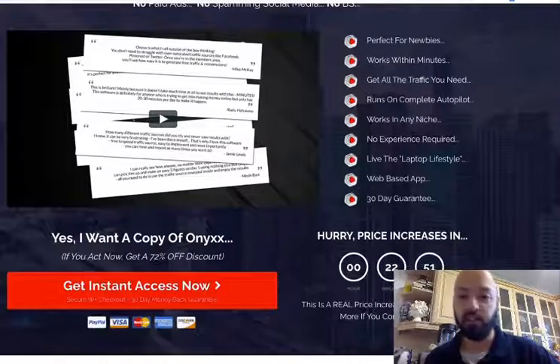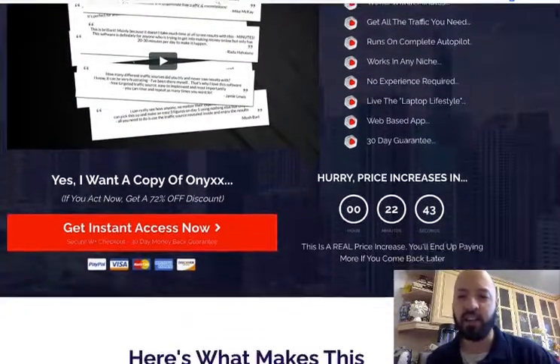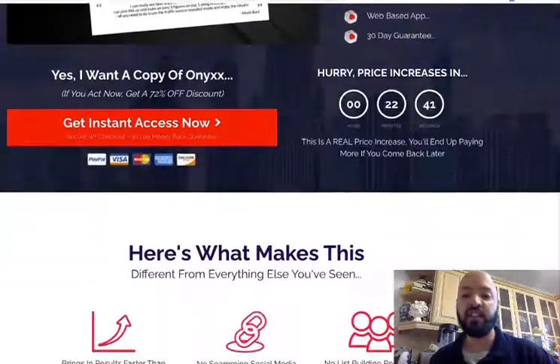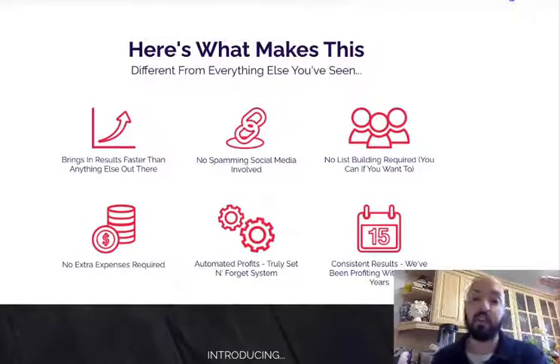You can live your laptop lifestyle if you apply yourself and use Onyx properly. Art Flair certainly does — it's a seven-figure internet marketing business. It's a web-based app, so you don't need hosting or a website. There's a 30-day guarantee. Here's what makes this different: it brings in results quickly, no list building, you do not need an email list for this product.